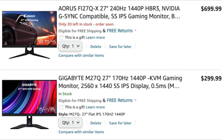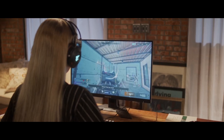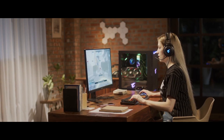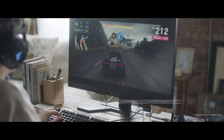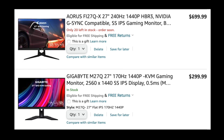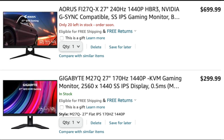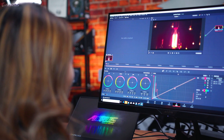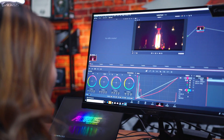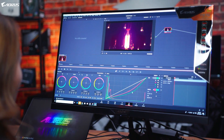There are two monitors that I like. Both are good, but the price is very different. The Gigabyte M27Q is a 170Hz IPS cheaper option at around $300. The Asus ROG Swift Fi27QX costs over twice as much, but it has a 240Hz display. It is nicer, but not life-changing. Personally, I'd go for the M27Q and call it a day.